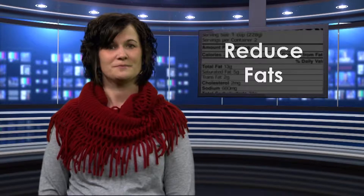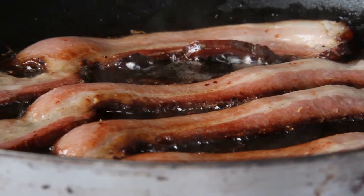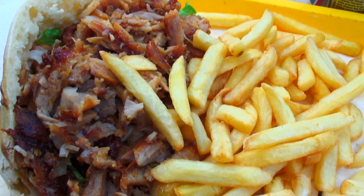These good fats would be found in fish, flaxseed, nuts, avocados, and oils such as canola, flax, olive, and peanut oils. Reduce your intakes of saturated and trans fats, which would be found in animal-based products such as bacon, butter, cream, lard, shortening, and coconut, along with some prepackaged foods.